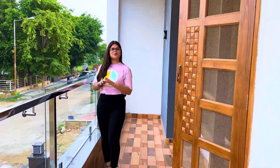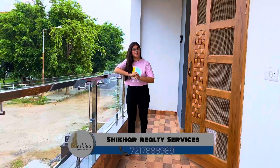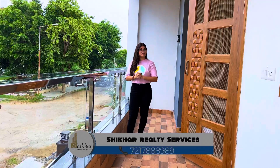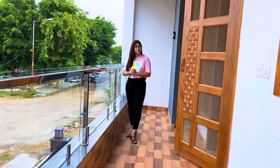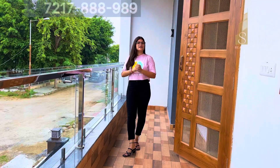Hello everyone, this is Nishu and welcome back to our YouTube channel. Many people have requested a park-facing builder floor in Diceo Gach, so we are presenting a 3-BHK builder floor which is very spacious and attractive. You are going to get to see the location.